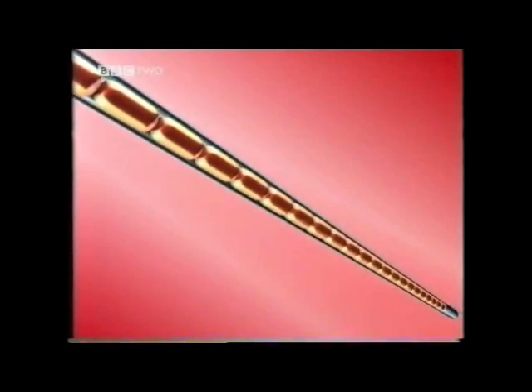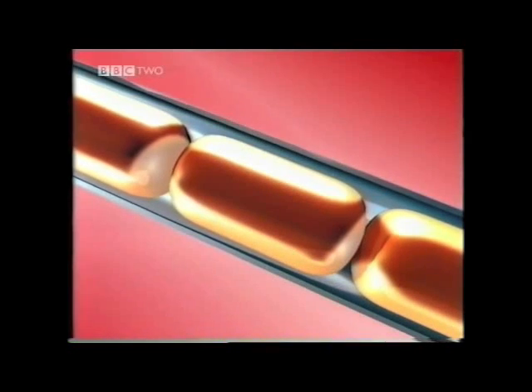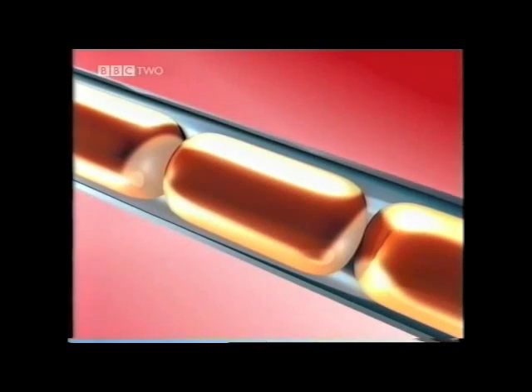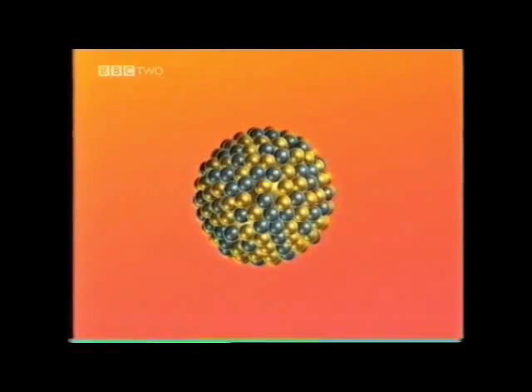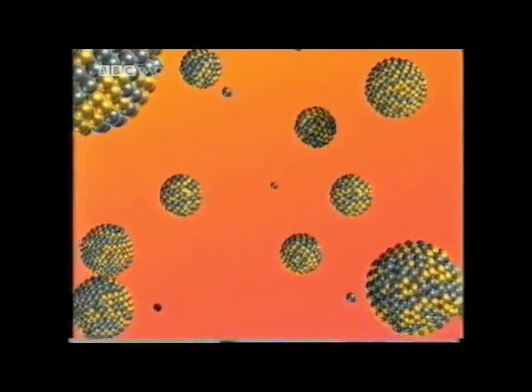Uranium atoms have a special property — they can be made to split by firing neutrons at them. When a uranium atom absorbs a neutron, it splits up, releasing more neutrons and a huge amount of energy. This is known as nuclear fission.